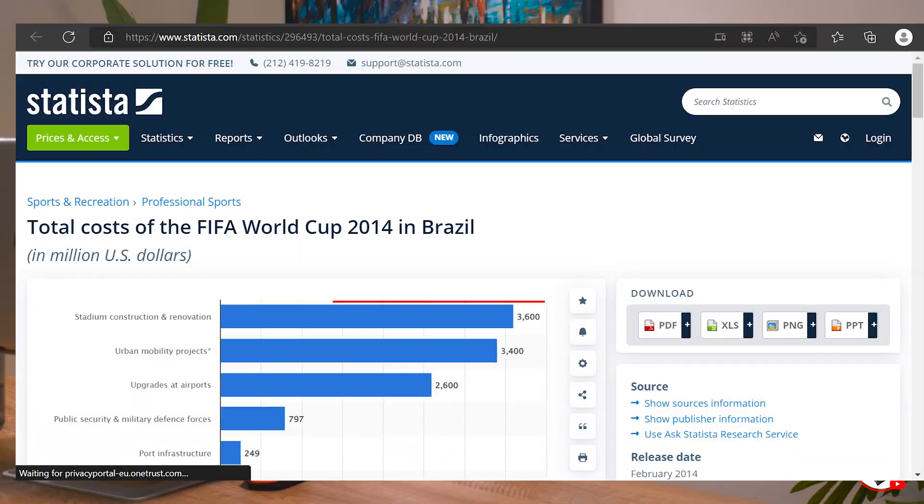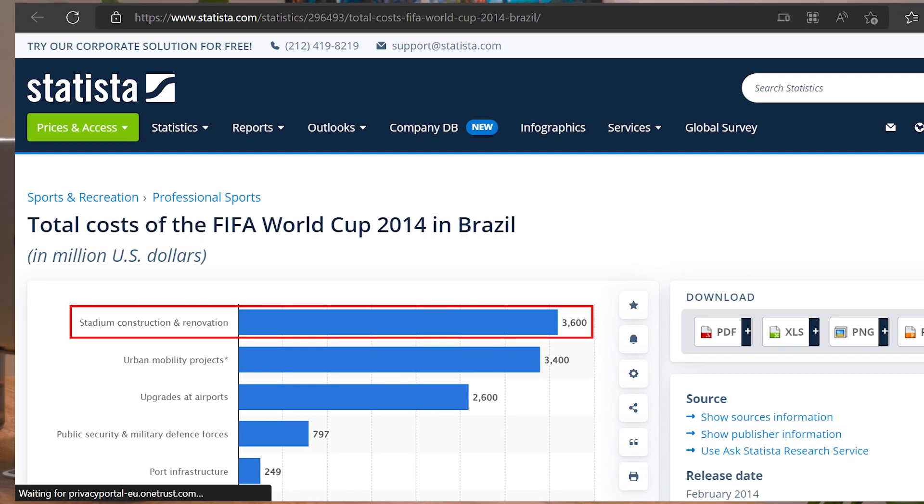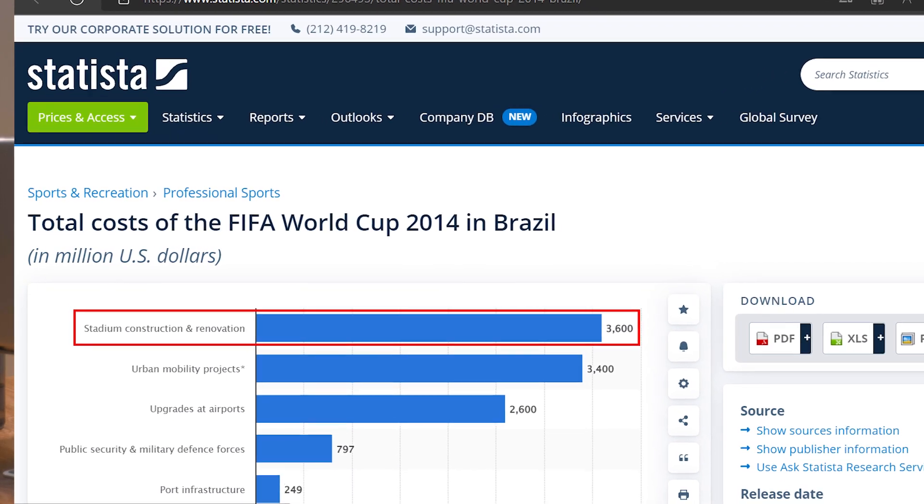A good example to highlight this is Brazil. Brazil spent an estimated $3.6 billion building and renovating 12 stadiums to host the World Cup in 2014. And to be fair, these stadiums looked absolutely stunning when they were done, and they also successfully hosted World Cup games.